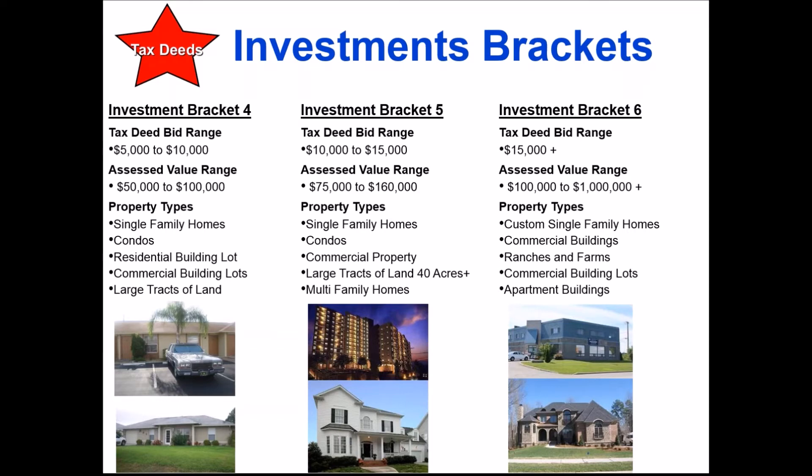Tax Deed Bracket Six covers properties over $15,000 opening bid and worth $100,000 and up — all the way to millions. There's all different types of property for any investment level. You can start with limited funds purchasing tax lien certificates, or look for lower-amount tax deeds and make a profit. Even a $5,000 profit gives you five times the amount to reinvest. The key is to get started, find an area where you can find property within your price range, and keep going.